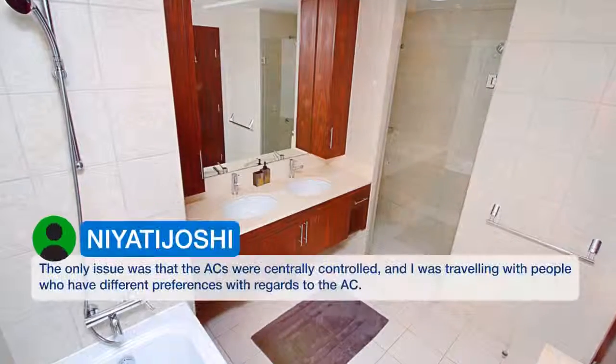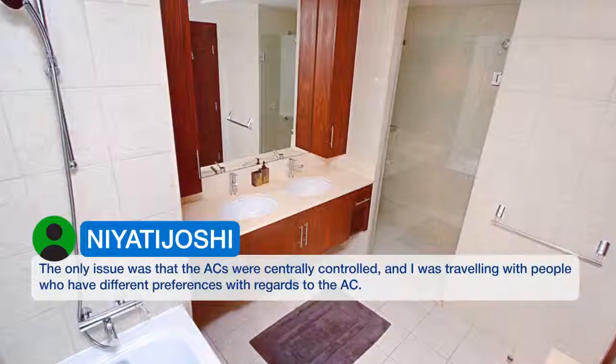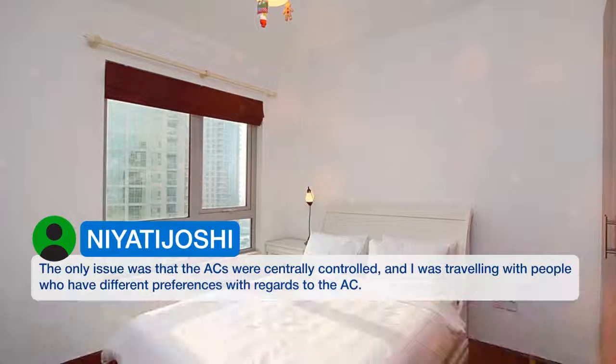The only issue was that the ACs were centrally controlled, and I was travelling with people who have different preferences with regards to the AC.